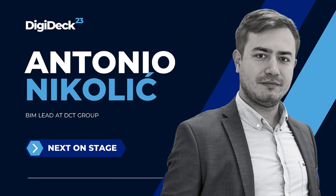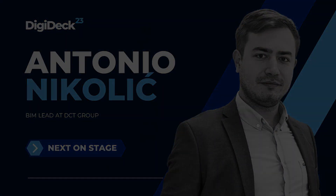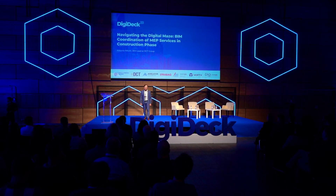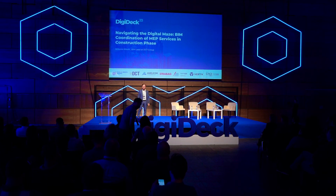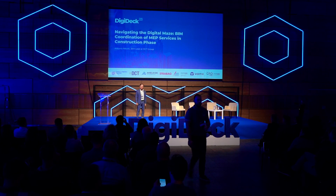To present myself and the company: my name is Antonio Nikolic, and I am currently a BIM lead in a BIM consultancy called DCT Group. We have three locations — Ireland, Argentina, and Croatia. I am BIM lead in Croatia.